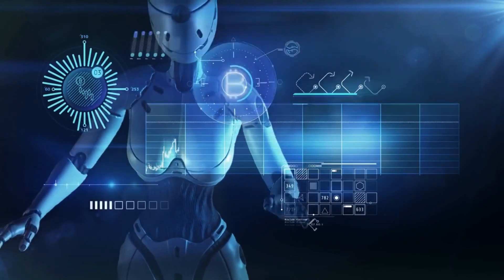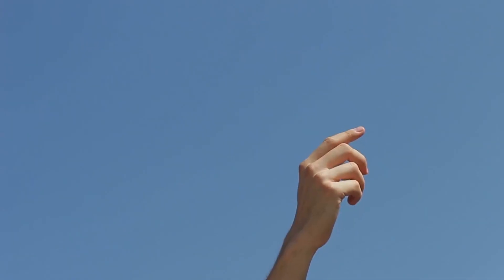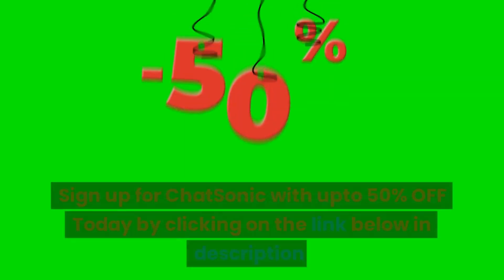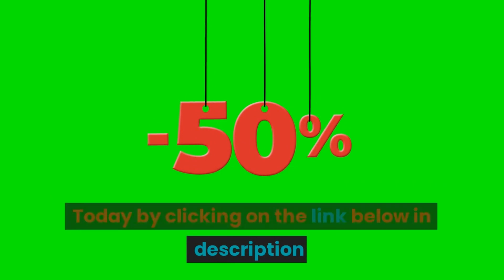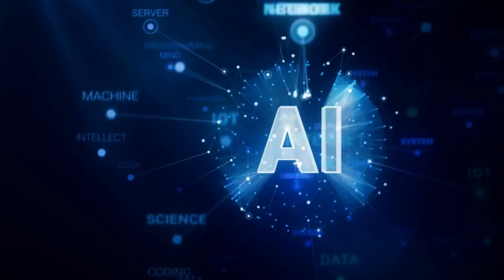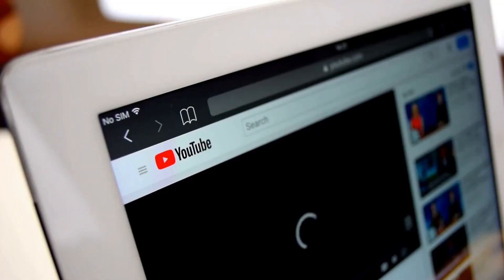Chatsonic isn't just any ordinary chatbot. Its AI technology is constantly evolving, providing you with the most up-to-date information and assistance possible. Whether you're looking for product recommendations, need help troubleshooting a technical issue, or just want to chat, Chatsonic is the perfect solution. Sign up for Chatsonic with up to 50% off today by clicking on the link below in the description and experience the power of the most advanced AI chatbot of 2023. Say goodbye to outdated chatbots and hello to a better way to communicate with businesses online. Feel free to share your thoughts in the comment section below, and don't forget to like and subscribe for more future updates.